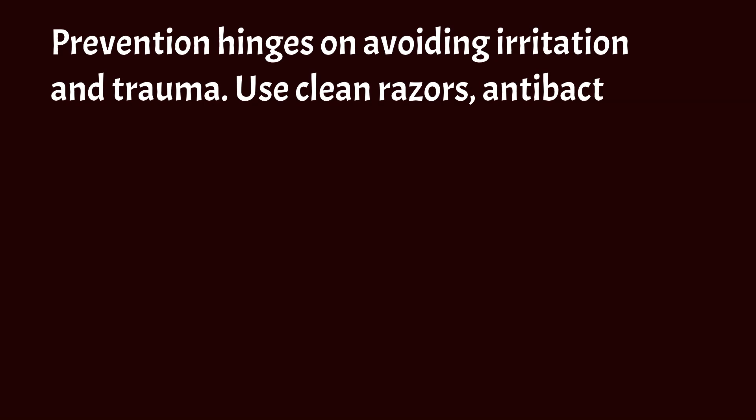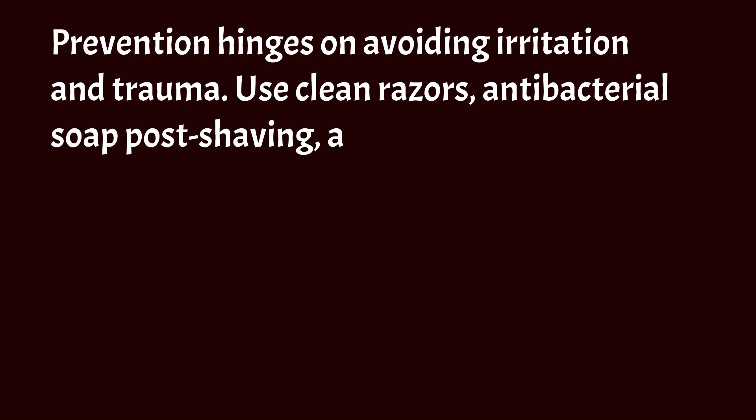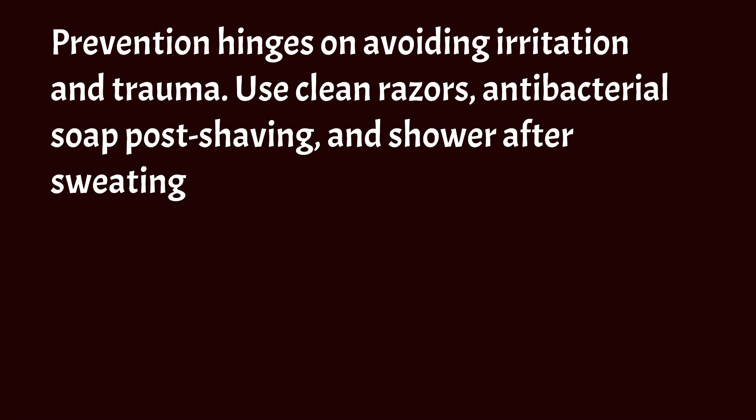Prevention hinges on avoiding irritation and trauma. Use clean razors, antibacterial soap post-shaving, and shower after sweating to keep skin dry.